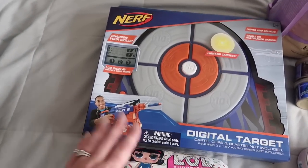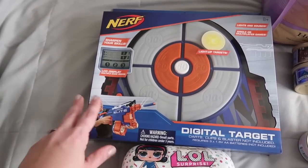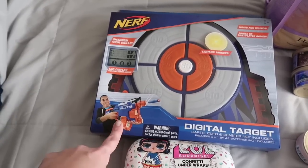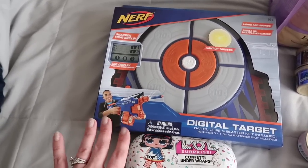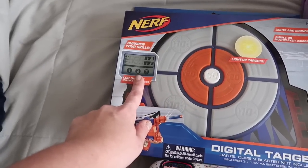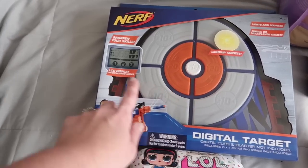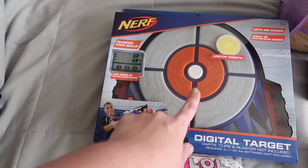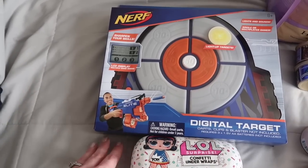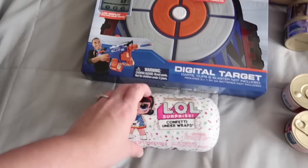Mason wanted something Nerf, but he has tons of Nerf guns. So I saw this digital Target and thought it would be really awesome — it was only $20. It lights up, has three players, and records who's playing, their scores, which targets they hit, and their points. I thought that would be fun for all three kids, even for a Nerf war. I think it was $12.99 or something like that.